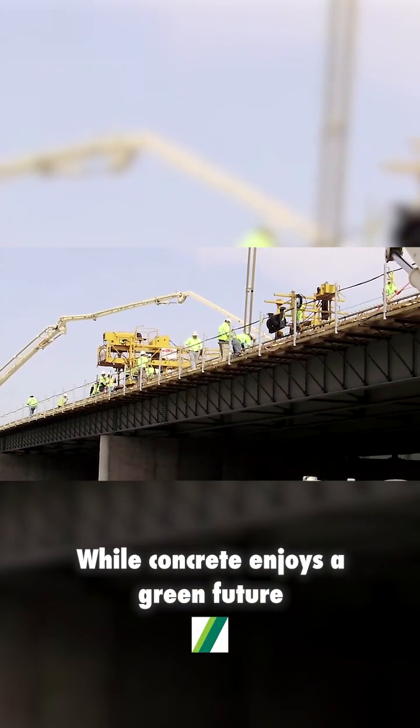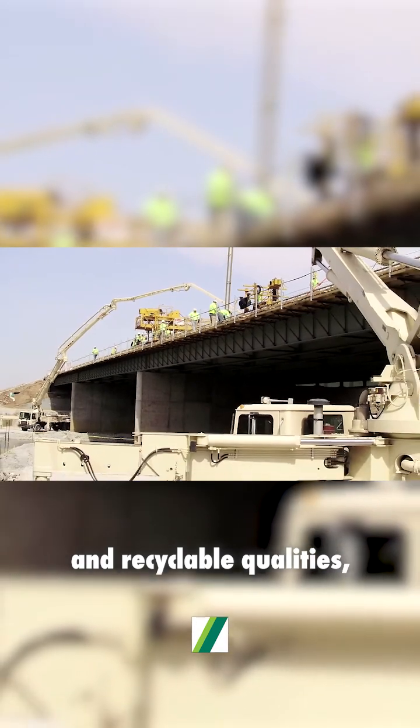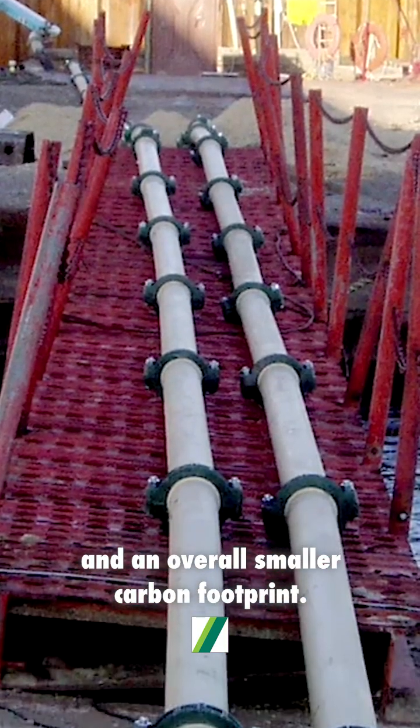While concrete enjoys a green future for its long-lasting, sustainable, and recyclable qualities, concrete pumping makes it greener with energy savings, less environmental damage, and an overall smaller carbon footprint.